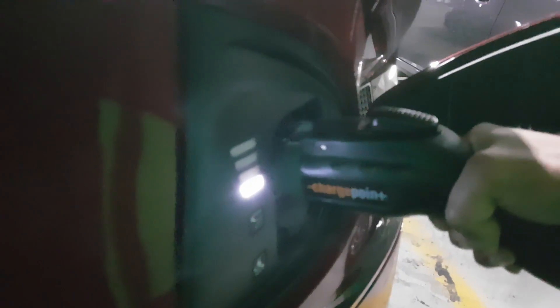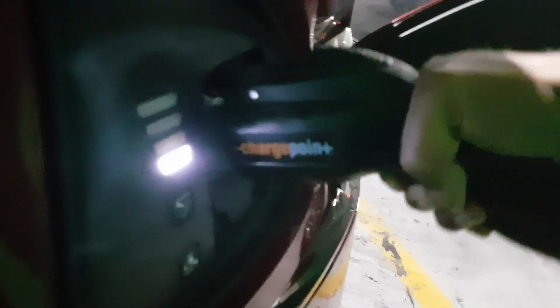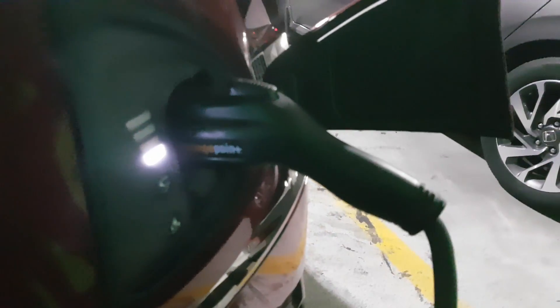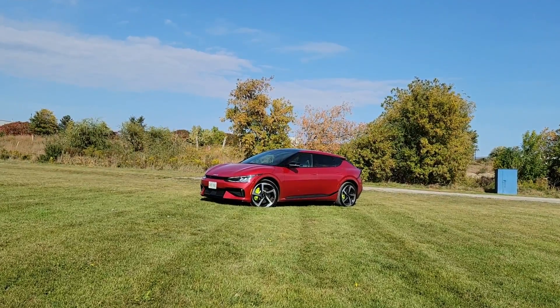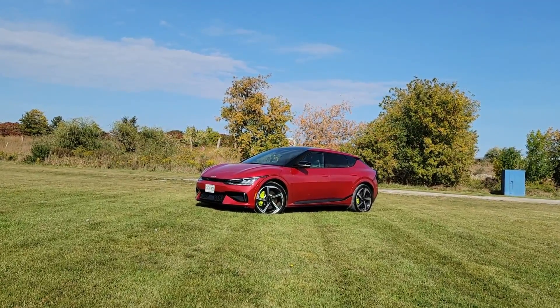My driving conditions have been pretty basic. I haven't had the air conditioning or the heating on but have had the sound system on the whole time. Also worth noting is we spent about 50% of our driving in the city and 50% on the highway, just to give you an idea of how we got the numbers that we did.